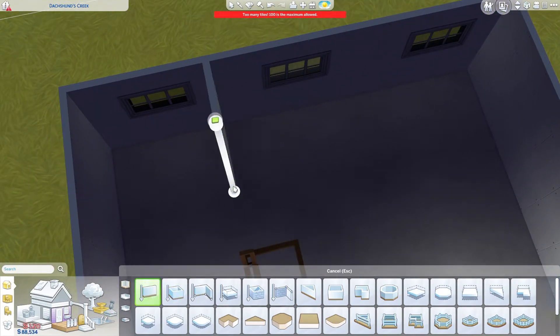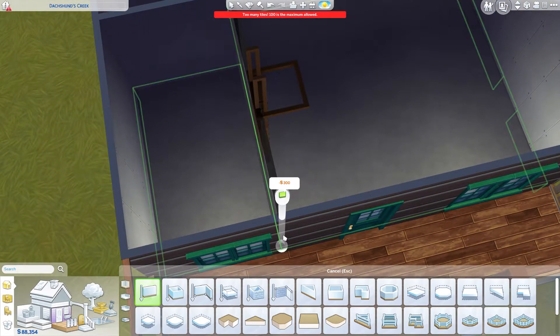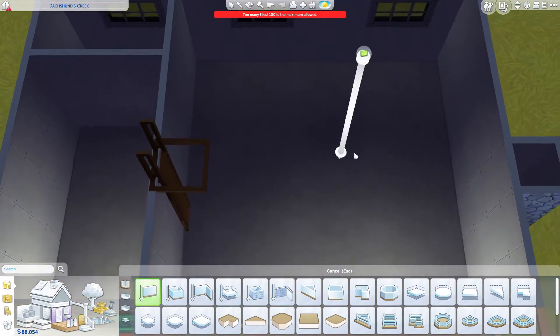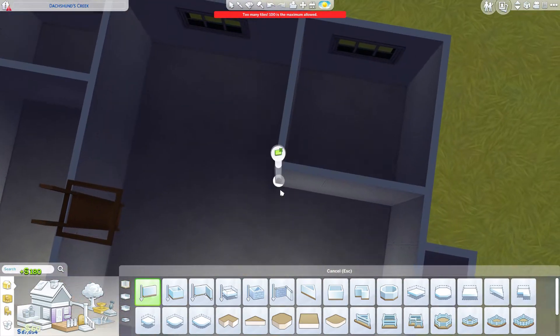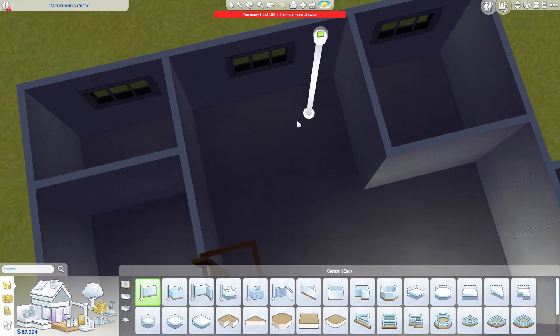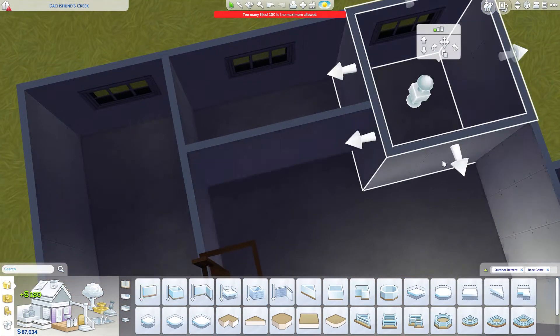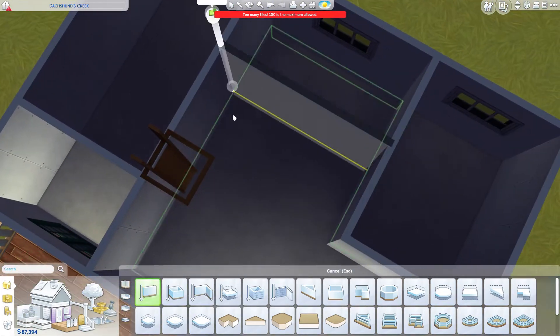I'm moving on to the layout. Because the house is quite small and especially square, there's not much flexibility. It's more like there will be four rooms, and the question is just which function to assign to each room rather than where to place them.